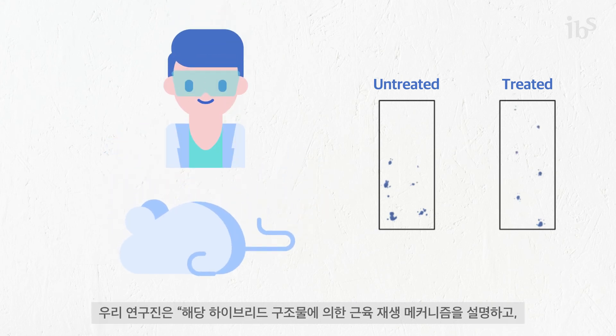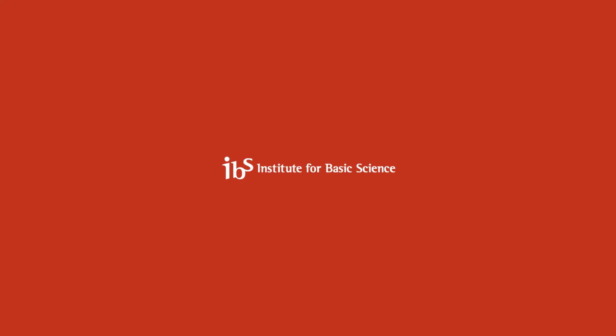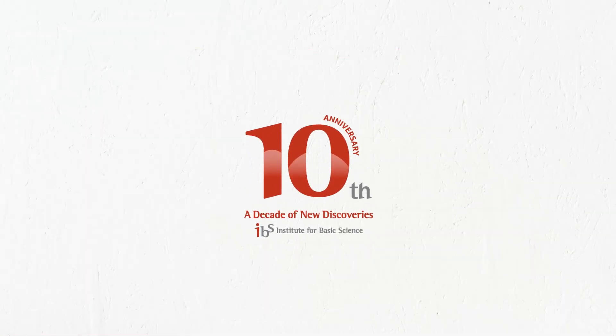Our researchers note that further studies are required to elucidate the mechanisms of muscle regeneration by our hybrid constructs, and to advance the clinical translation of cell-instructive delivery platforms. This video was provided by the Institute for Basic Science.